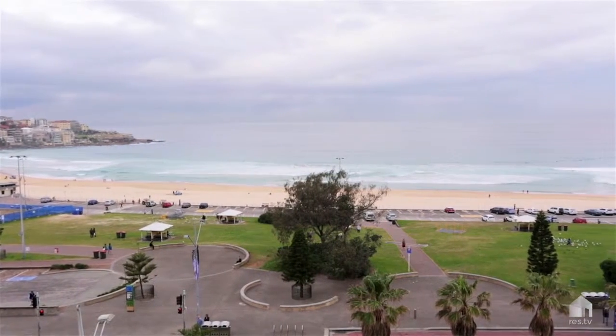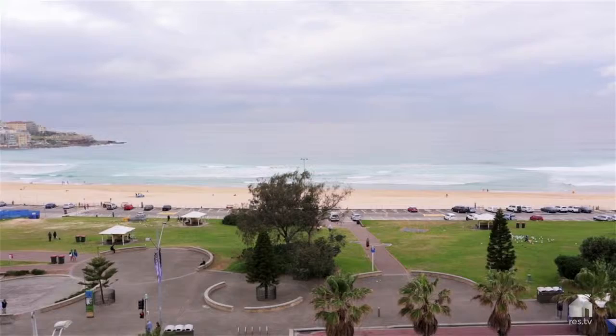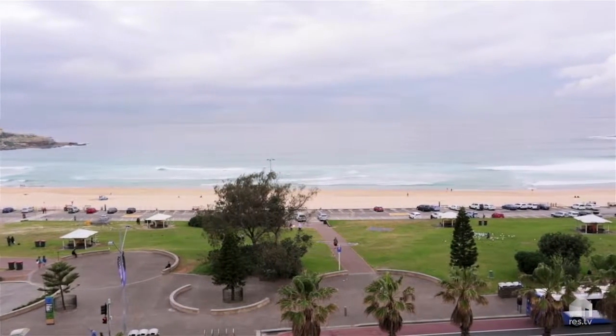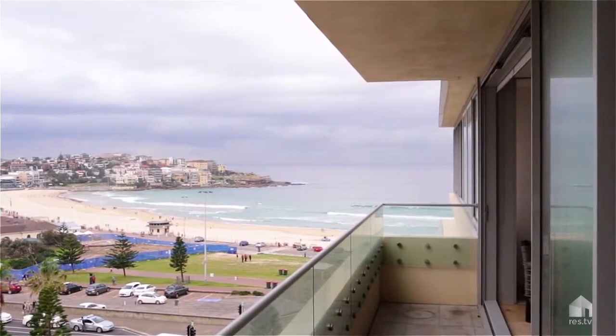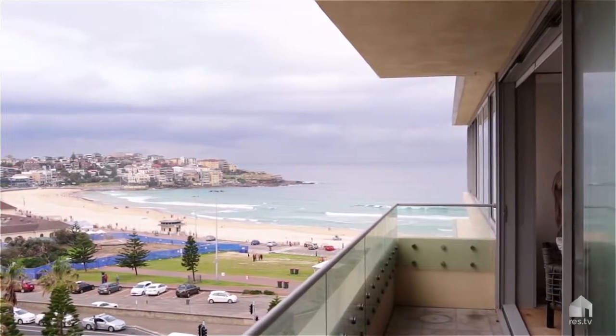This meticulously presented apartment commands a sensational panoramic view across Sydney's iconic Bondi Beach, offering a rare combination of executive living and luxurious beachside convenience, spanning over 242 square metres.